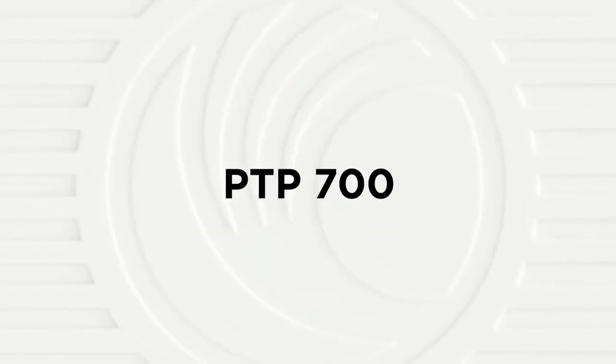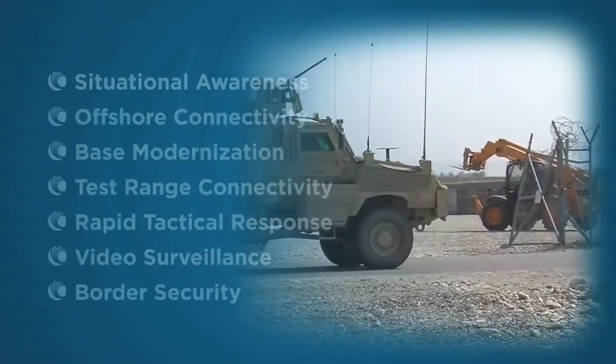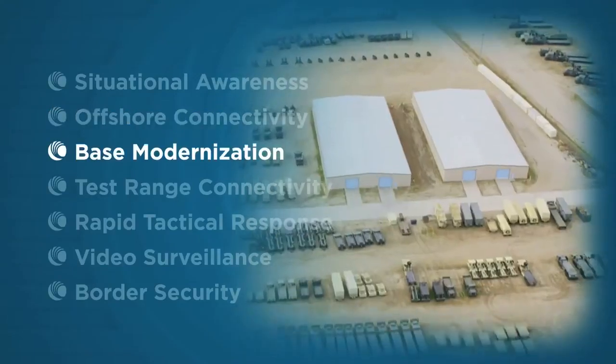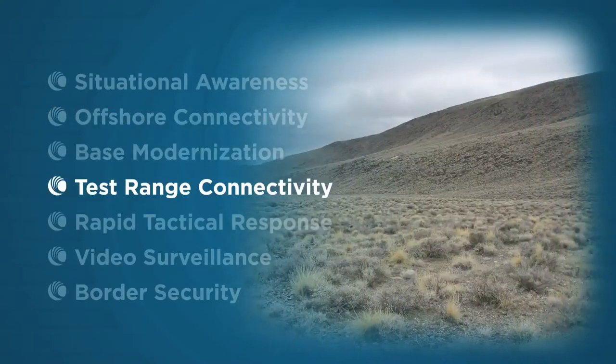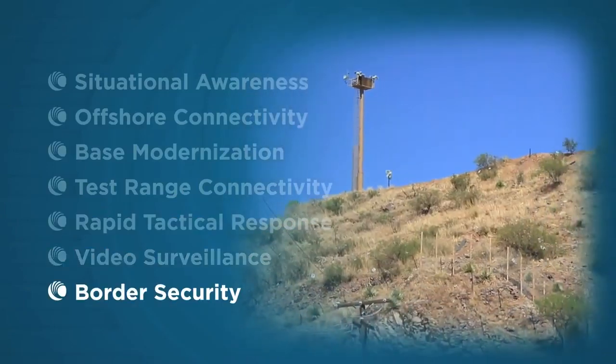Cambium Networks PTP 700. The high-capacity PTP 700 is a point-to-point wireless broadband solution designed for mission-critical communications for federal, government, industrial, and public safety applications.